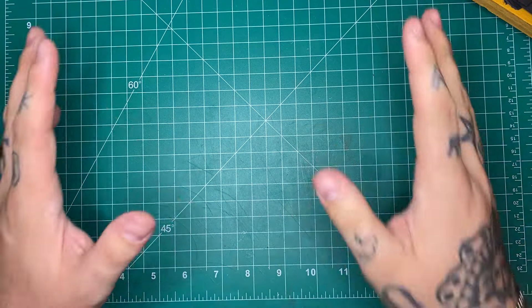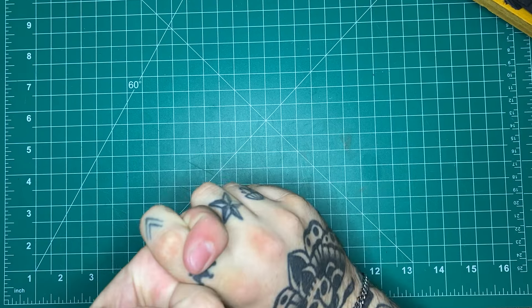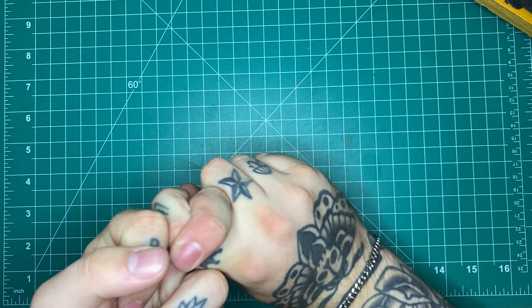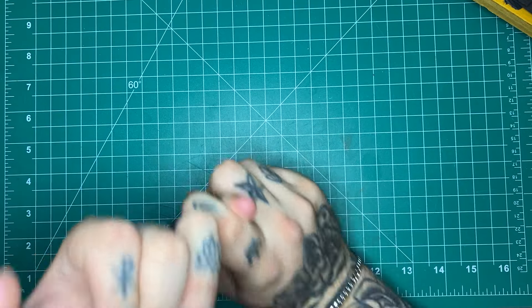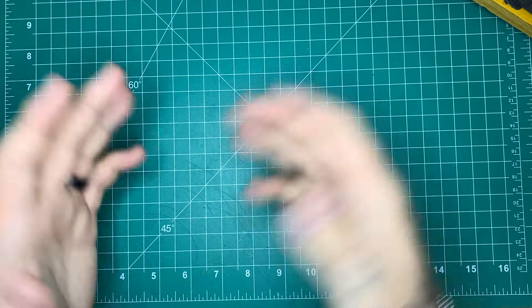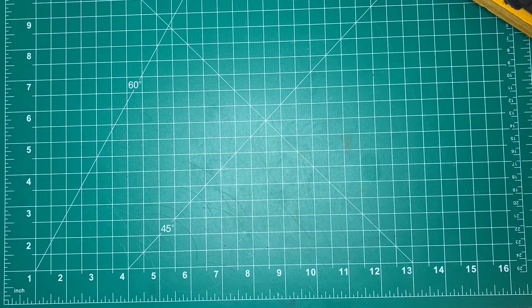I do actually have several holster reviews coming. The next one you'll probably see after this is the Harry's Holsters Infiltrator for the Glock. I also have those Hammer Forge J-Frame grips, and then Hellhound Arms on Instagram is sending me a holster for the 17 as well. So a couple holster reviews coming for you gun guys.